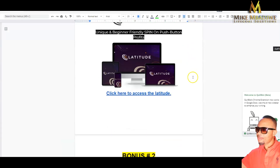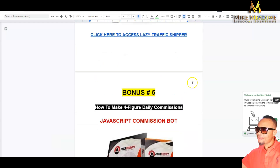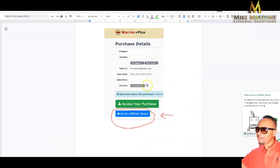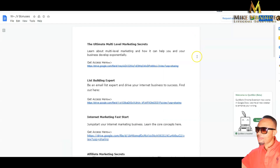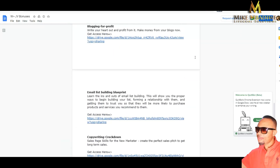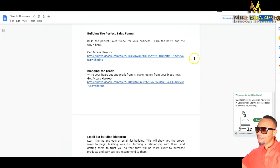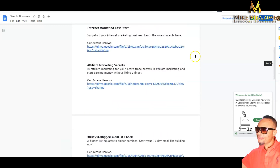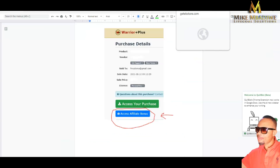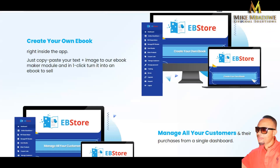Let me show you the amazing bonuses I have for you. After purchasing through my link, you will find them in your Warrior Plus account under your purchase history. There is a second page of bonuses that includes training courses teaching you copywriting, email marketing, and blogging for profit — everything you need to make money publishing ebooks.